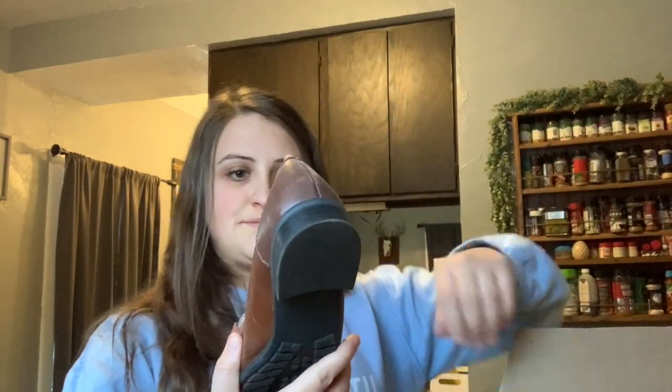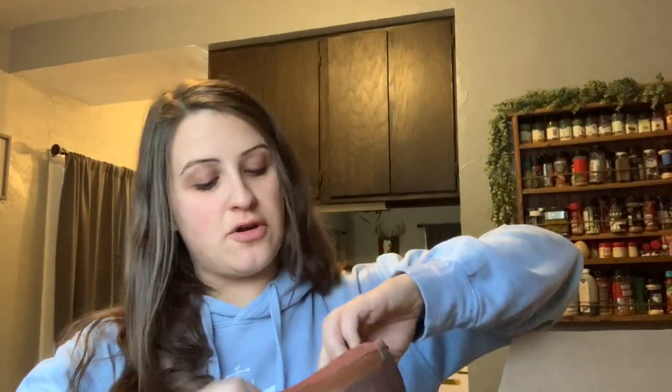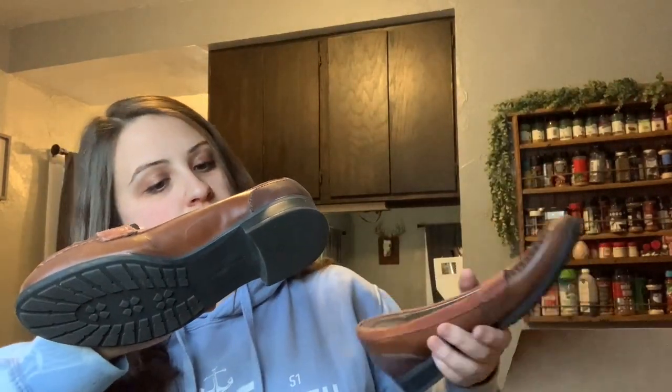I'm excited for these. These are Naturalizer, the brand. This brand isn't really something I would pick up if I was in a thrift store, but if I've got it, I'll sell it. Here they are — they're in good condition, not really good, just good.